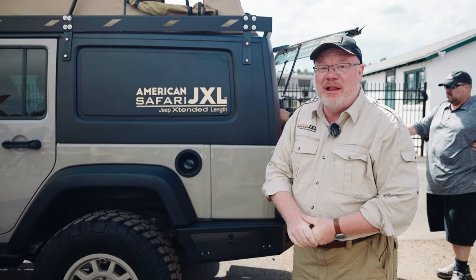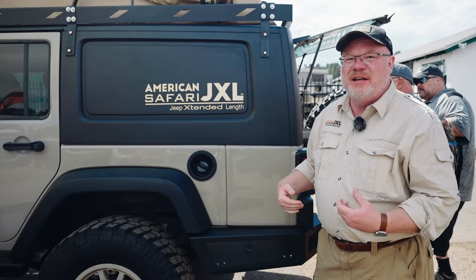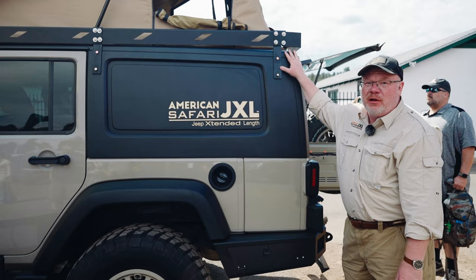The American Safari JXL is a Jeep extension and camper conversion system. Today I'd like to detail the system and its different components both internally and externally. Starting on the outside, this system is an extension — it's longer than your stock Jeep. We attach a steel frame extension system here, then a longer top with integrated tent and other features, and some different bumper options.